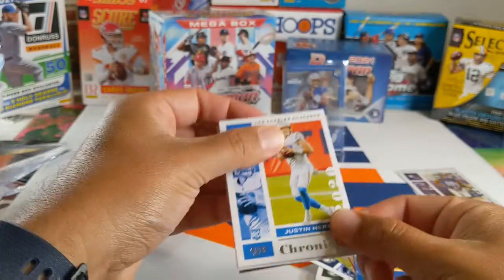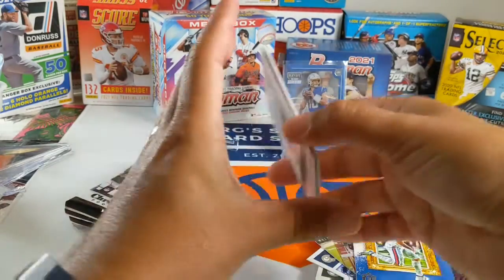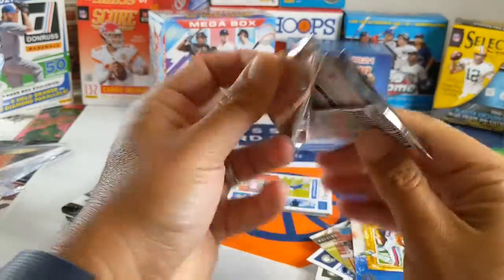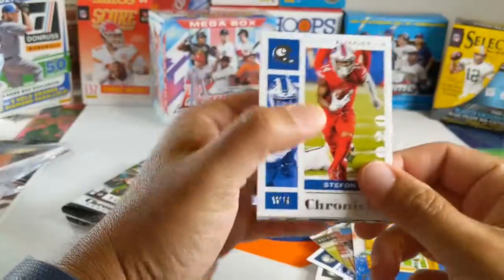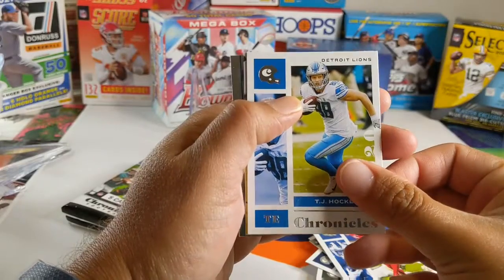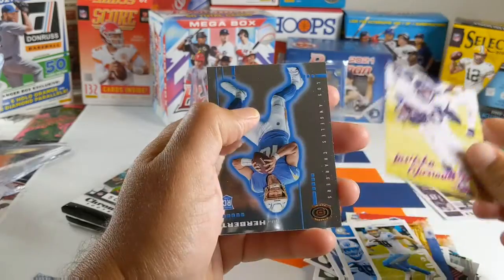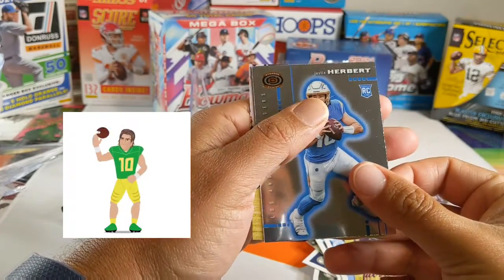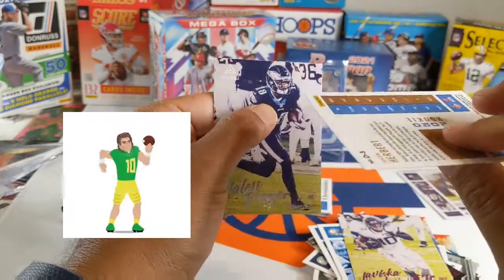Oh, another Herbert! And wait — we got a black prism in there. This pack has the black prism, so I'm gonna hold off on finishing that one. Stefon Diggs. TJ Hockenson. LaViska Shenault Pink. Another Herbert — this is the Herbert box. Diagon. And Jalen Reagor.